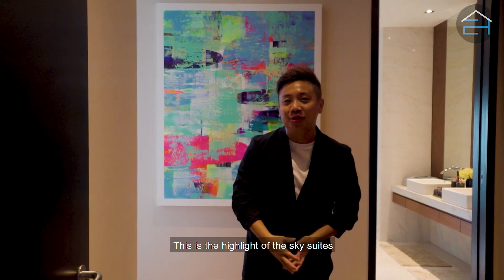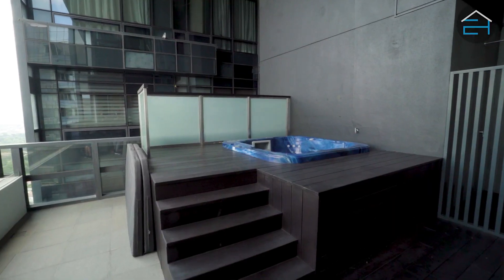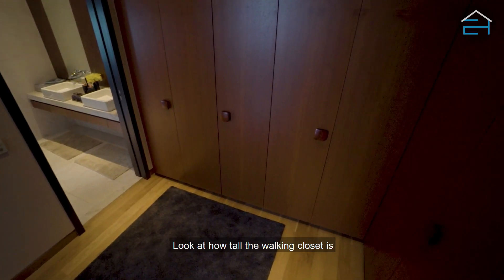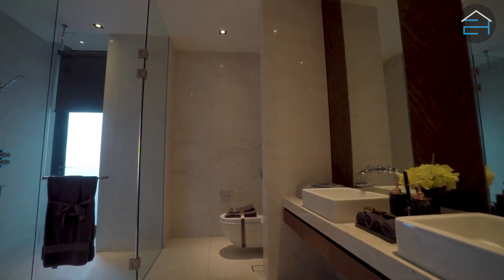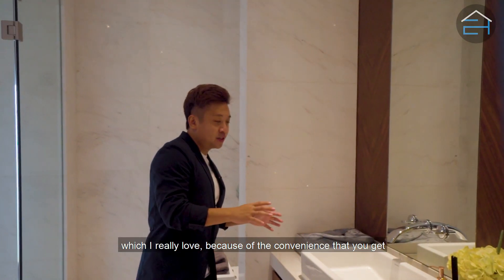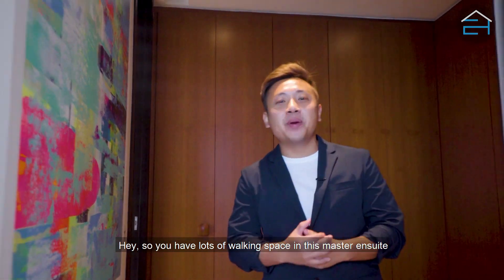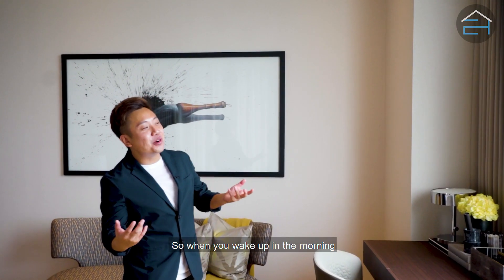This is the highlight of the Sky Suites — welcome to the master ensuite. Look at how tall the walk-in closet is; you have all the storage space you need. Check out the ensuite bathroom: it's huge, with a bathtub, a standing shower, and two sinks for added convenience, especially during rush mornings. There's lots of walking space, and right behind you is an awesome huge window so you wake up to natural light and lots of greenery.